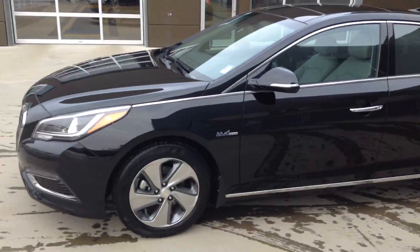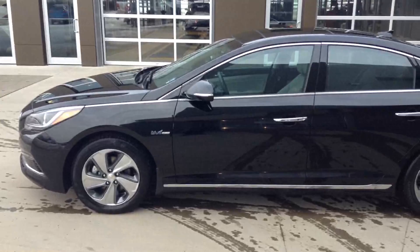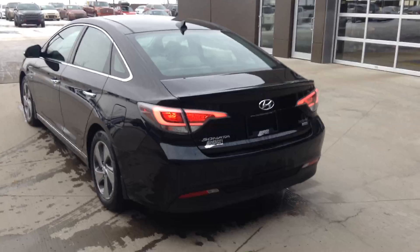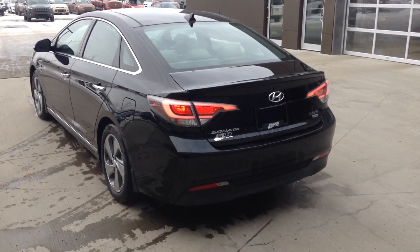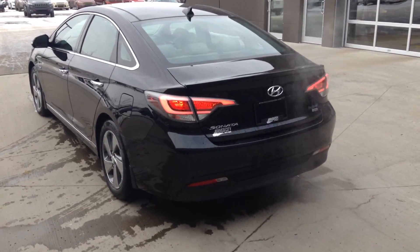Upgraded alloy wheels with four-wheel lock disc brakes, traction control, stability management systems, and brake force mitigation. Jewel-designed rear tail lights, backup sensors, as well as backup camera are all great standard safety features on this Sonata.